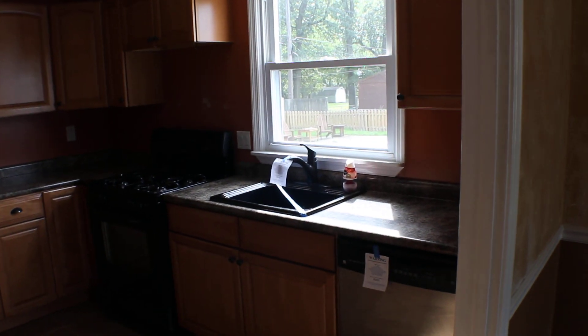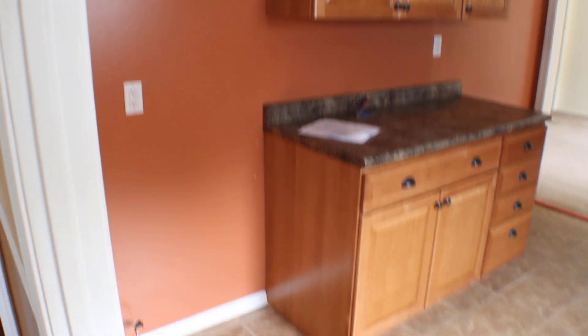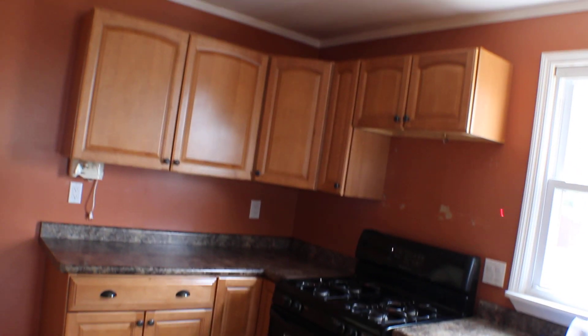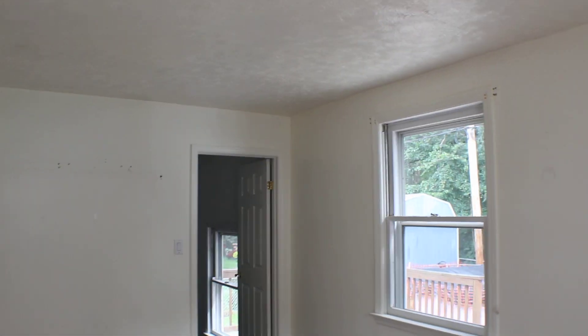Here we have the kitchen. We'd probably just leave this laid out the same. 12-1 by 11-11. Living room number 2 to the outside entrance, 13-4 by 15-6.